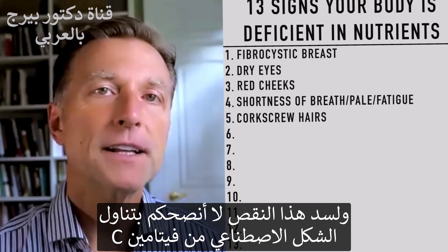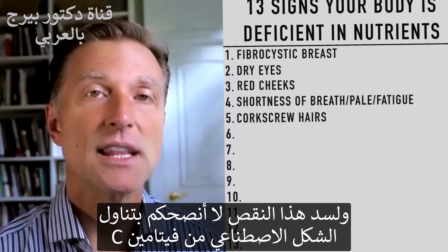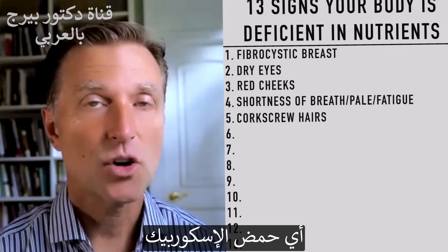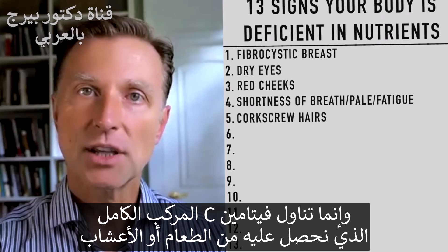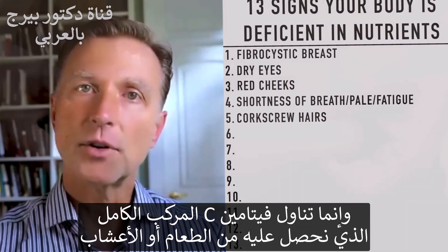If you're going to fix this problem, I would highly recommend not using the synthetic version of vitamin C — ascorbic acid. Instead, use a whole vitamin C complex that actually comes from a food or an herb.